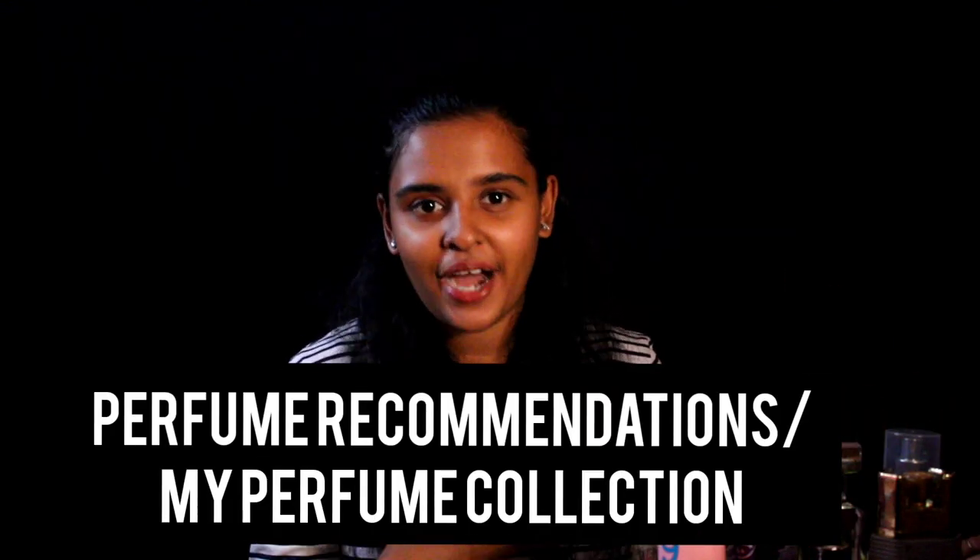This perfume collection video is a kind of perfume recommendation slash my perfume collection video. I hope this video has been useful to you. Please leave in the comment section what content you would like me to make more. See you in the next video. Until then, bye!